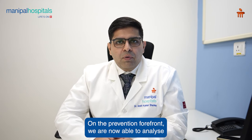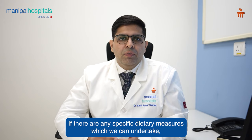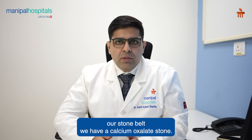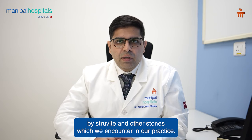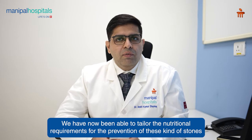On the prevention forefront, we are now able to analyze why renal stones occur in certain subsets of populations, and if there are any specific dietary measures which we can undertake or advise whereby stone reduction occurs in the future. Most commonly in our stone belt, we have calcium oxalate stones. However, there are certain surprises — struvite and other stones — which we encounter in our practice. We have now been able to tailor the nutritional requirements for the prevention of these kinds of stones.